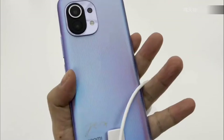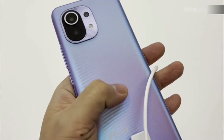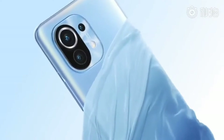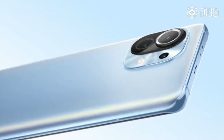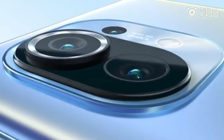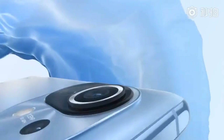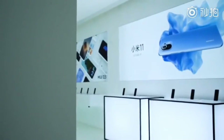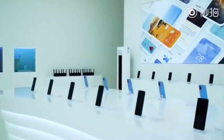On the cameras: there's a 108-megapixel wide main camera, a 13-megapixel ultrawide, and a 5-megapixel macro. I just hope that 5-megapixel macro is reasonable, and there's a 20-megapixel front camera.